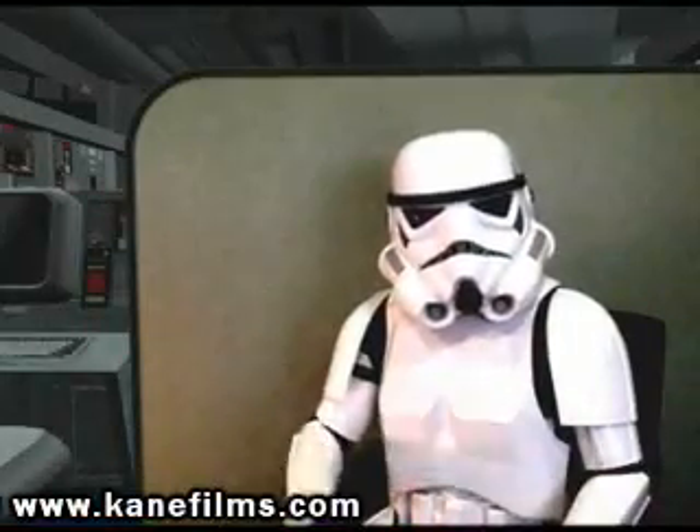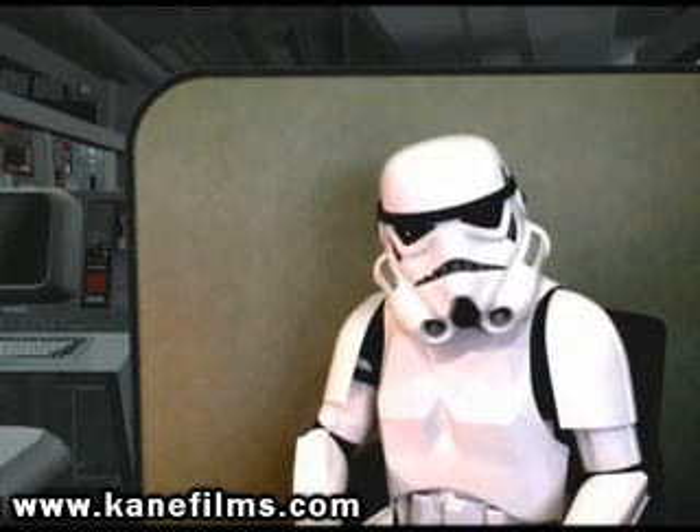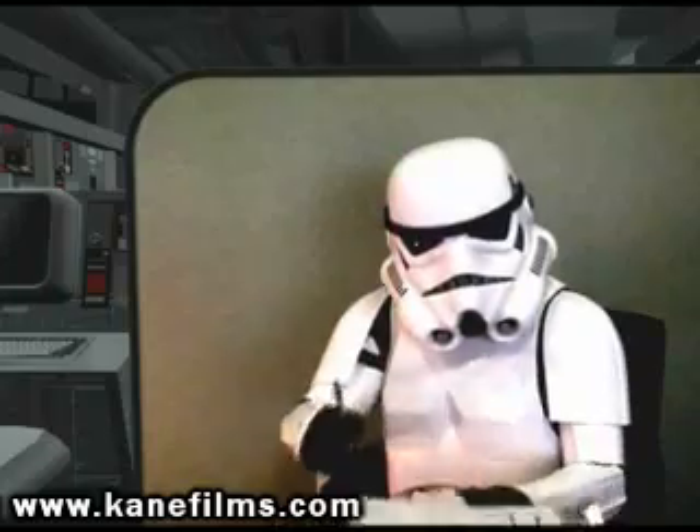Most of the time, people suffer from the ID-10T error. Now, the ID-10T — what is that exactly?